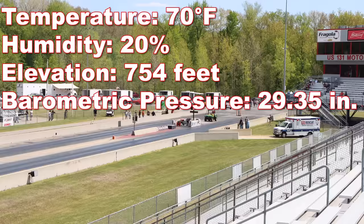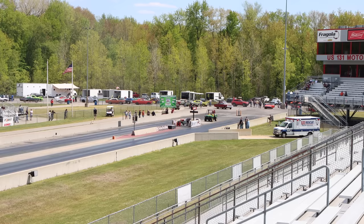At the time of filming, the temperature was 70 degrees, humidity 20%, elevation 754 feet, and the barometric pressure was 29.35 inches. Just some additional information: at this part of the event, this is a single heads-up race only. So the winner moves on, and the loser gets to go home. Let's see what happens.